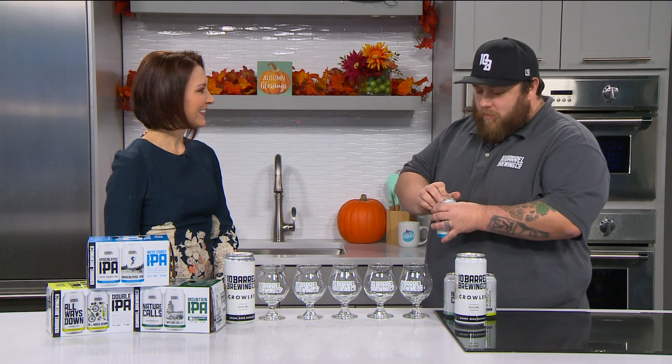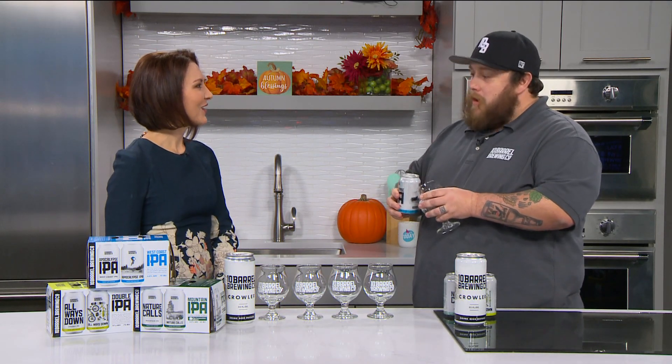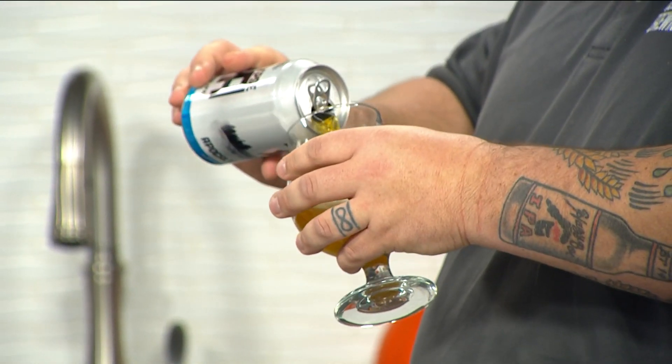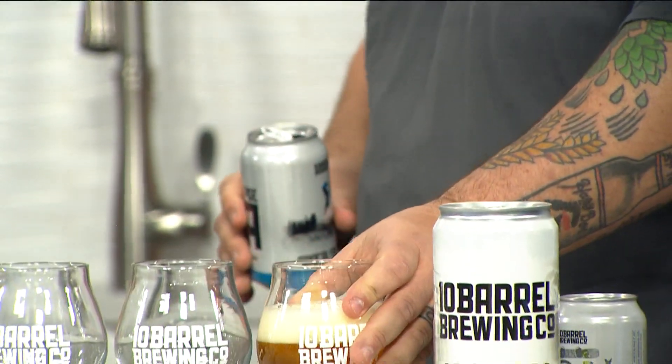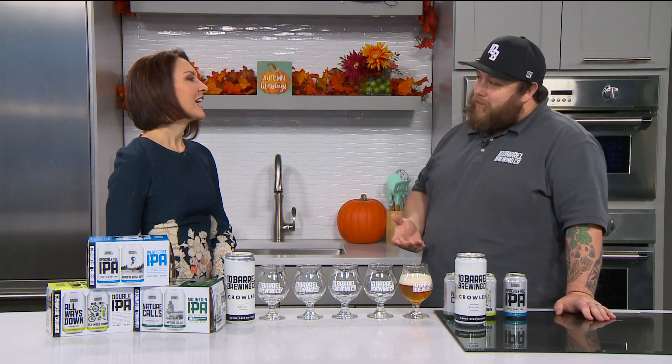It's kind of the same question as what's the difference between a pie and an apple pie. An apple pie is just a type of pie. An IPA is just a type of beer. So there's a lot of different styles. IPAs, though, are generally what a lot of people who are into craft beer really get into.